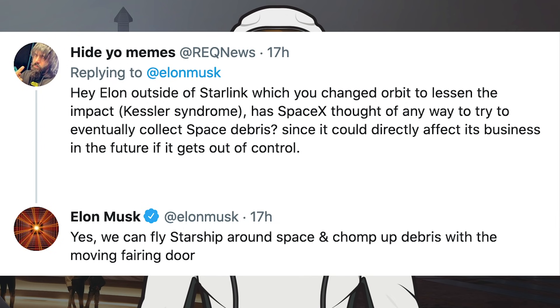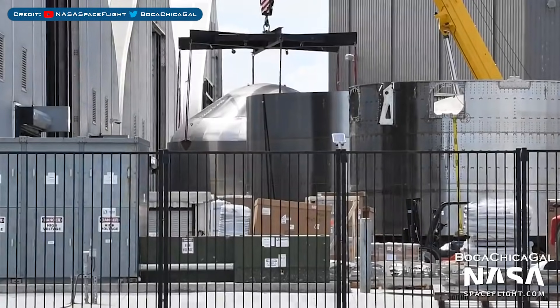Musk was asked: outside of Starlink, which has changed orbit to lessen the impact of Kessler syndrome, has SpaceX thought of any way to eventually collect space debris, since it could directly affect its business in the future if it gets out of control? He responded: yes, we can fly Starship around space and chomp up debris with the moving fairing door.